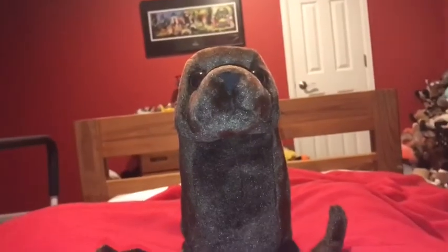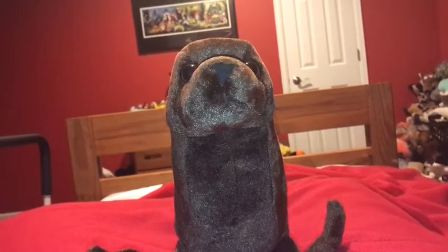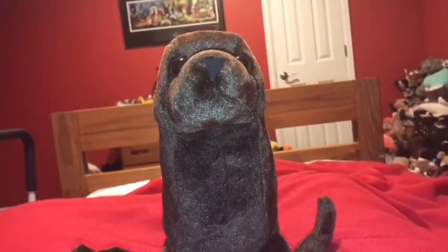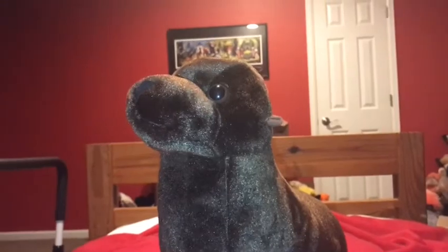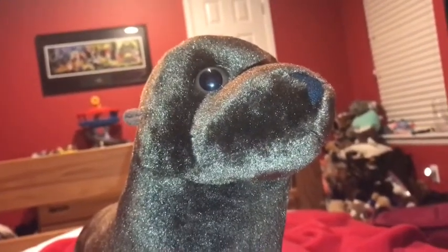Hi guys, Adam here, and welcome back to another video in Adam's Toyland. Today I'm going to be showing you this Wild Republic sea lion. Sea lions eat fish, octopuses, squid, krill, and penguins. Sea lions have 34 to 38 teeth in their mouths.